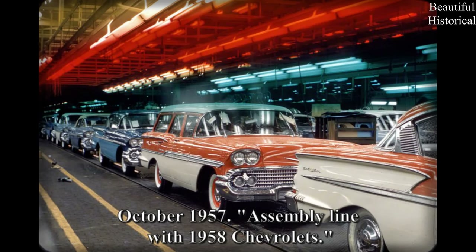October 1957 — assembly line with 1958 Chevrolets.